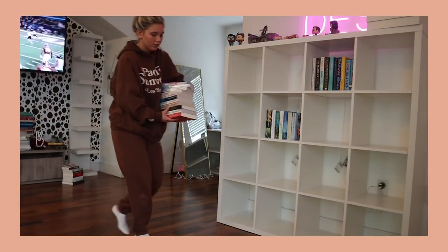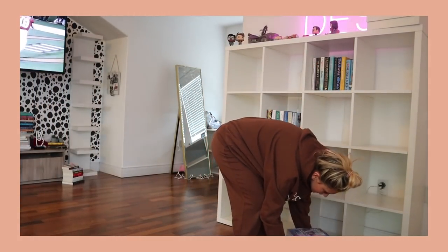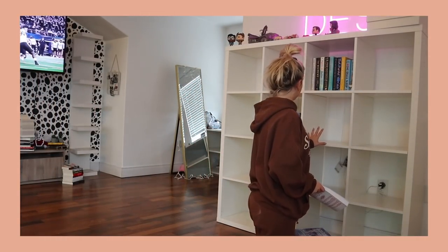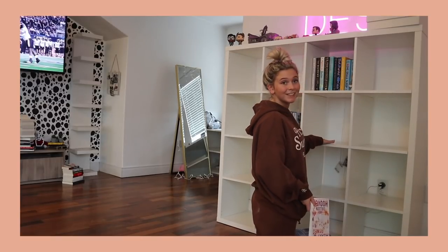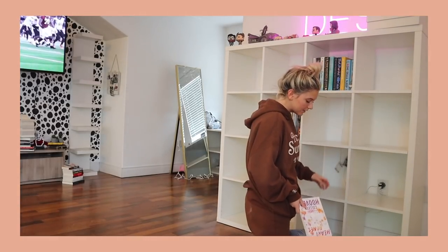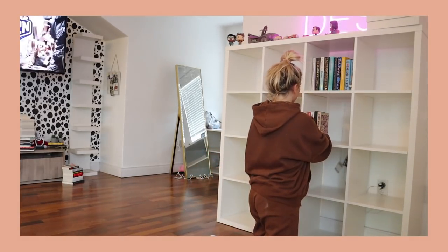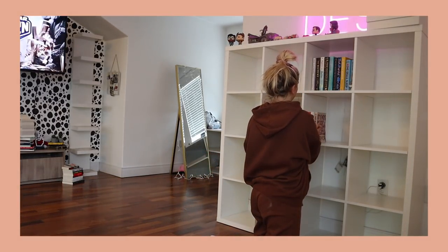Okay, here are all my Colleen Hoover books. I think I want them right here, just because when I film against this I want people to see my Colleen Hoover books. Let's see how many we can fit.